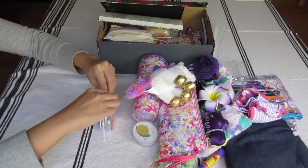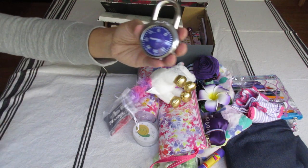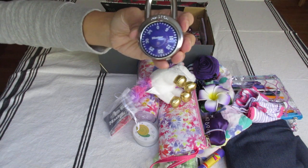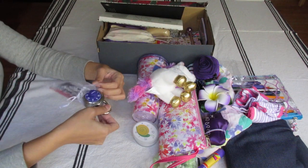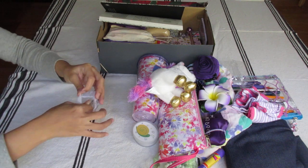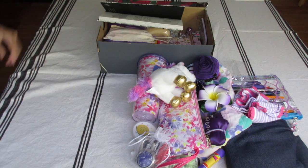I included a lock. I got this lock from Target during back-to-school tax-free weekend, so I got it for $3.50. It's a pretty purple lock. Maybe she has a garden she wants to keep secret, or just a lock to play with, or she can use it for later.